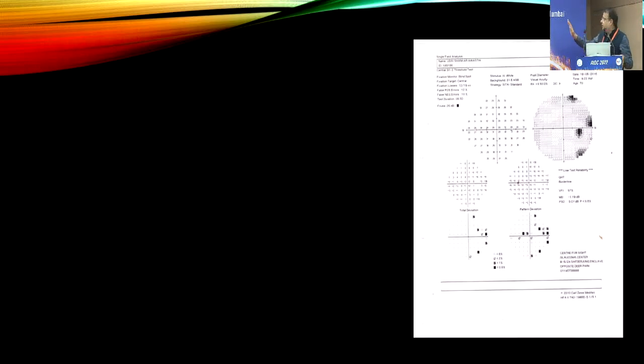Now regarding visual field effects — there are slight visual field effects. Here you can see there are two black dots visible on the field.